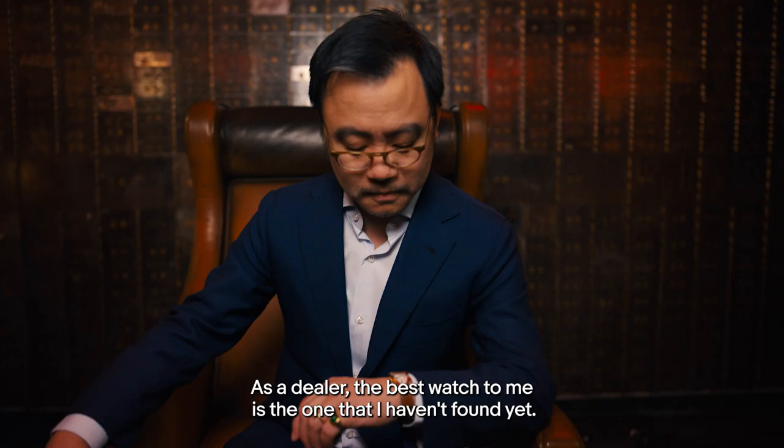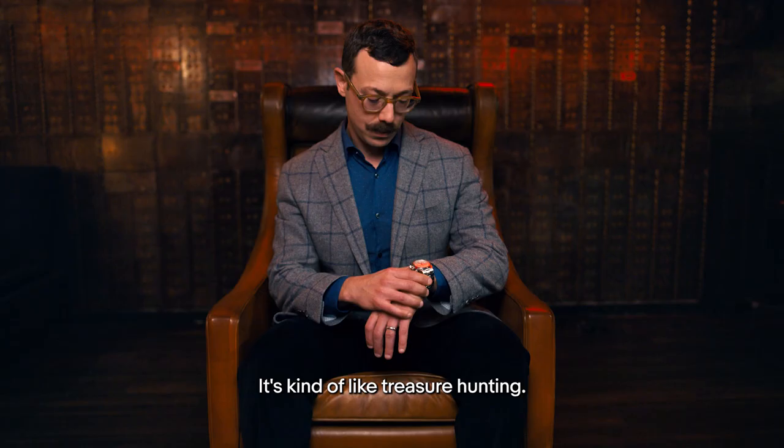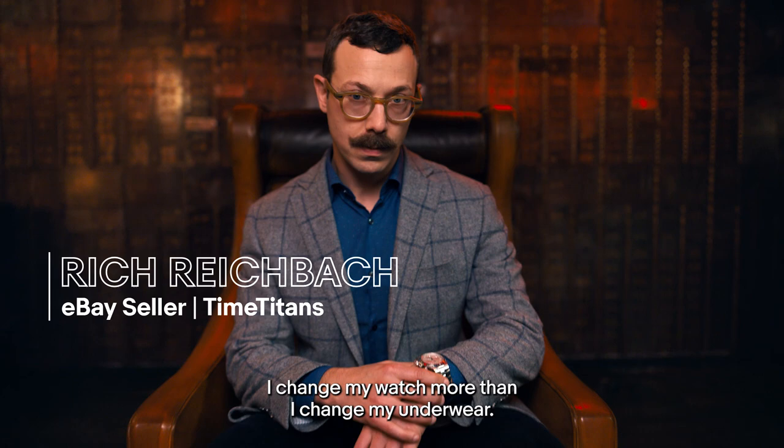As a dealer, the best watch to me is the one that I haven't found yet. I believe in variety being the spice of life. I find myself buying on eBay on a regular basis — it's kind of like treasure hunting. I change my watch more than I change my underwear. That's a joy of being a watch dealer.